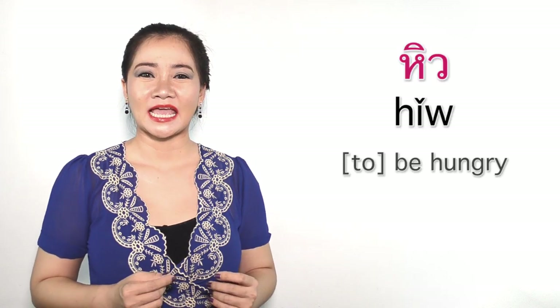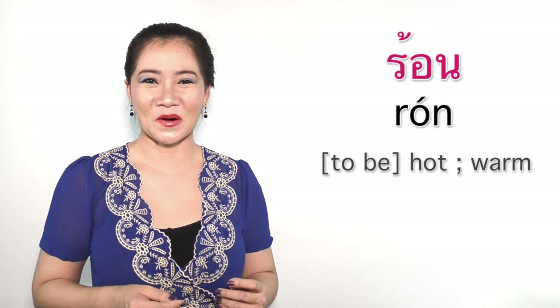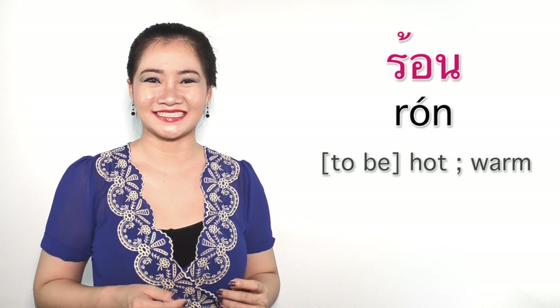Before going to see the example sentences, I will teach you a few useful words. Let's go see the examples.